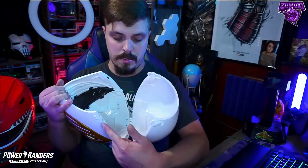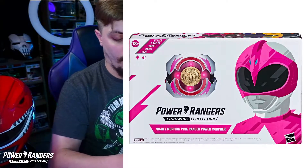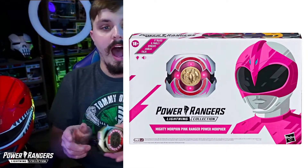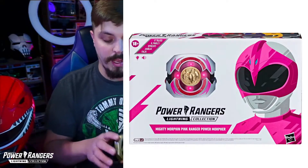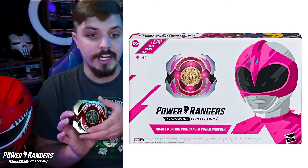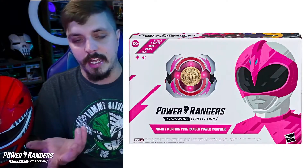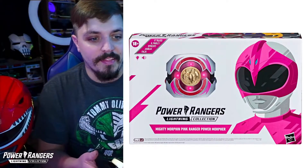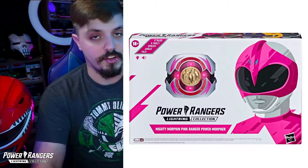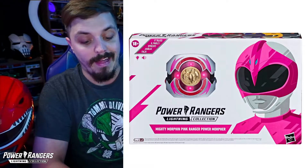Moving on from the actual helmet, there's also a Pink Ranger Morpher. If you guys love morphers like I do — I have the legacy version for the Green Ranger and White Ranger — mine is completely metal. I've been told that these Lightning Collection ones are not all metal and have a plastic face plate. When you push the button to activate it, it shows pink lights. It does have audio phrases as well. This is the Pink Morpher, which you can get at GameStop — the link will be in the description. The Pink Morpher is $49.99.